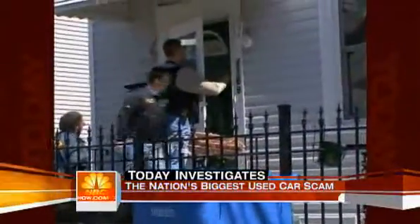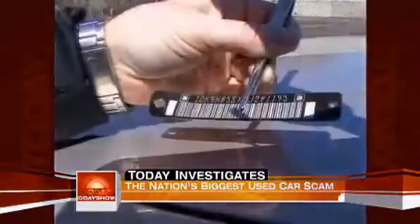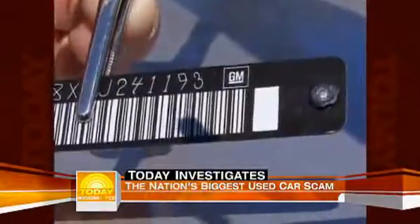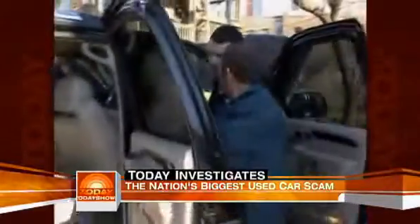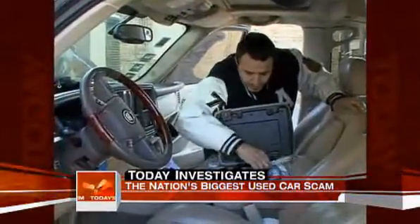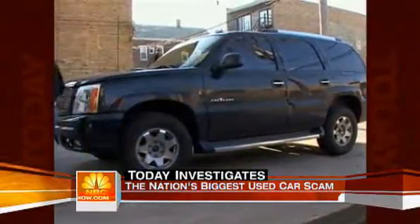We were there as the Illinois State Police and National Insurance Crime Bureau tracked down cloned cars. This is a fake VIN that was removed from the vehicle — it looks real, it has the GM logo, it's metal. But as a car owner, you'd have no idea it was fake. Neither did the shop owners.